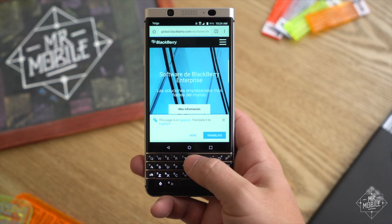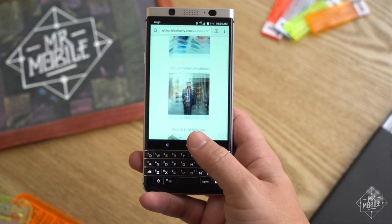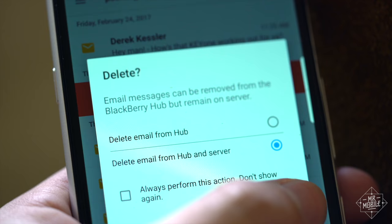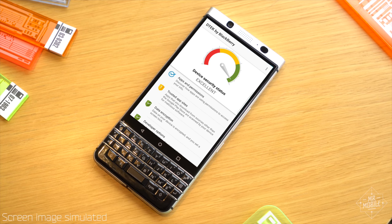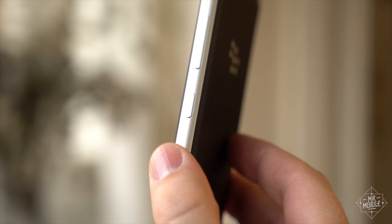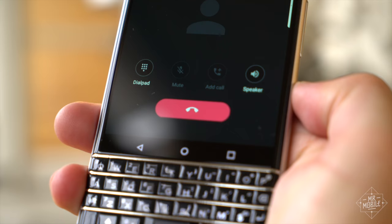Of course, the real test will come during the full review period, when I've got three email accounts and a hundred apps clogging up the works, but my initial impressions are good. The usual BlackBerry benefits are here too: the Hub that gathers all your notifications into one list, the super bright LED that tells you about those notifications in the first place, the DTEK security suite, and my favorite — the convenience key on the side that opens any app you want with a click, or mutes the audio on a call.